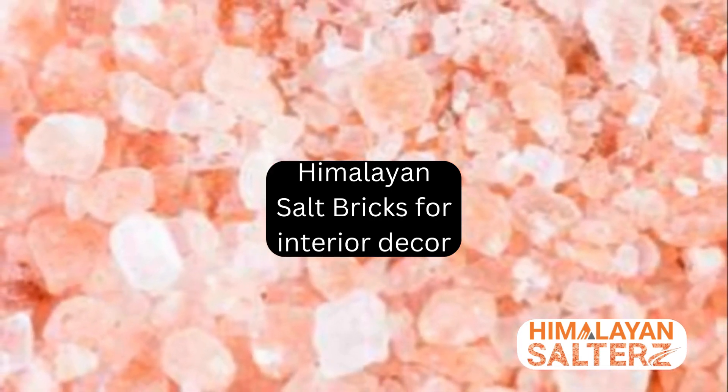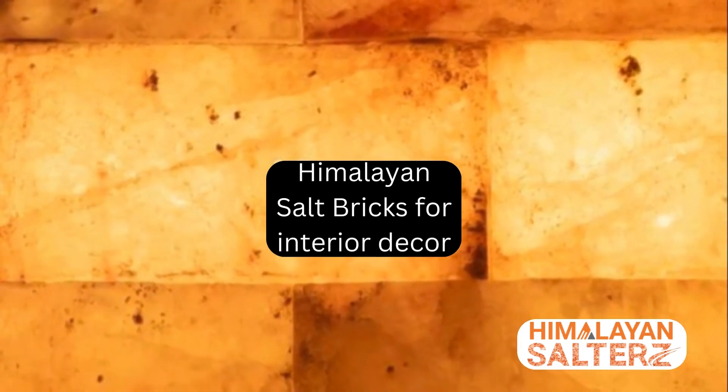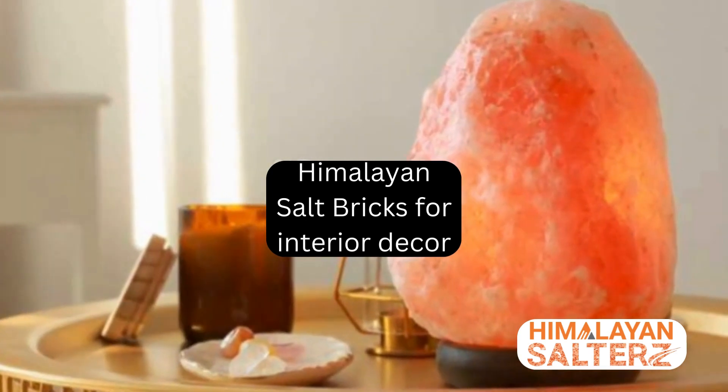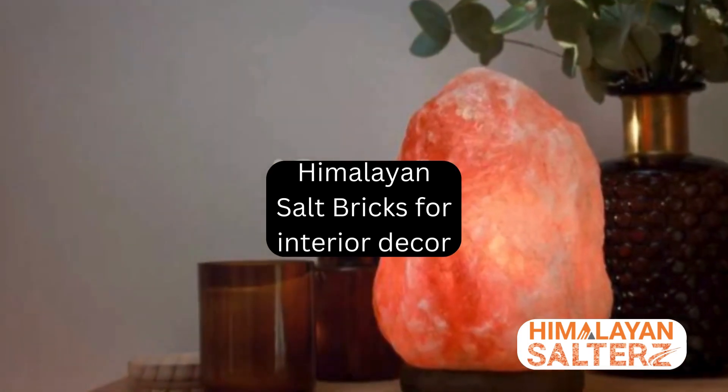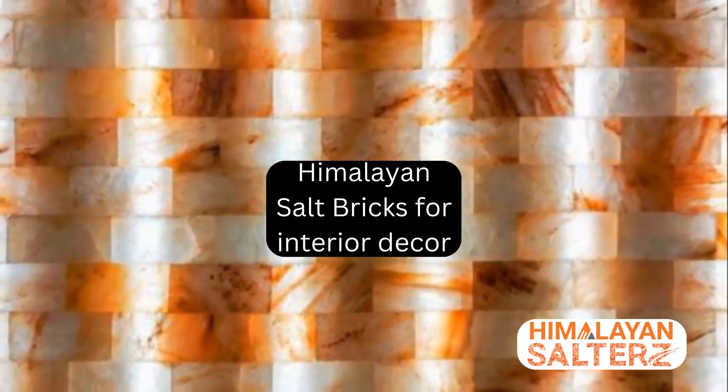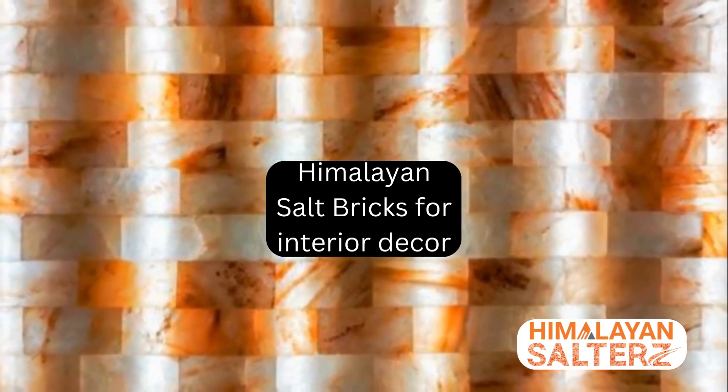These bricks, derived from ancient sea salt deposits, are known for their air-purifying properties. They do so by generating negative ions, which neutralize harmful positive ions present in our surroundings. The result? A fresher, cleaner environment that promotes overall well-being.